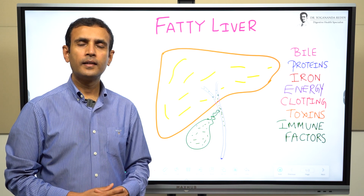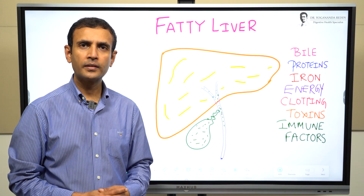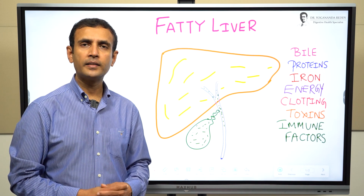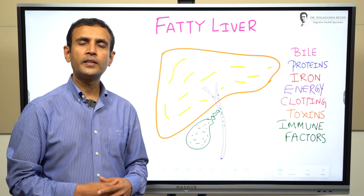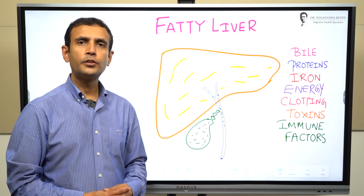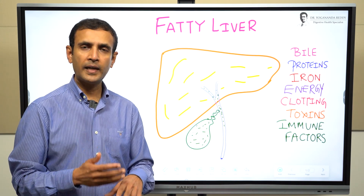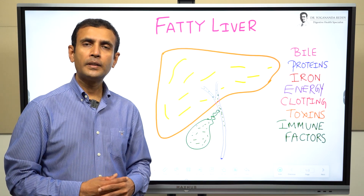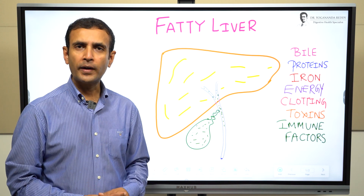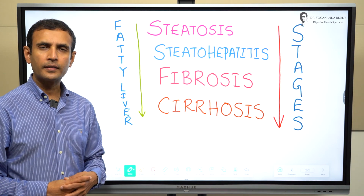Let us understand a little bit about the function of the liver in our body. It is a vital organ — the engine for our body — with multiple supporting functions. It produces bile, a green liquid stored in the gallbladder and released for digestion of fat. It produces certain proteins the body needs, stores iron, converts nutrients into energy, produces substances that make blood clot, and helps get rid of bacteria and toxins from the blood, helping us fight infection.